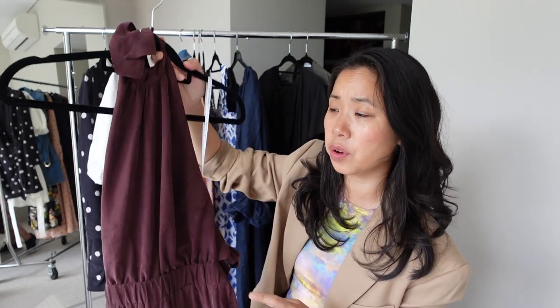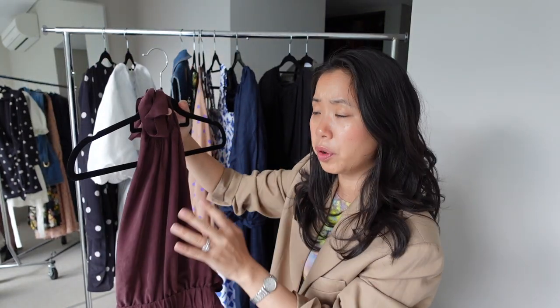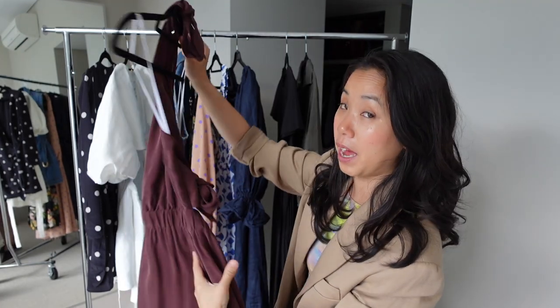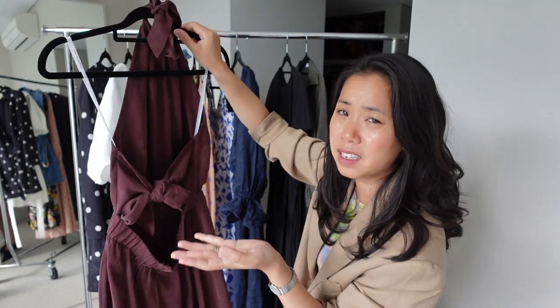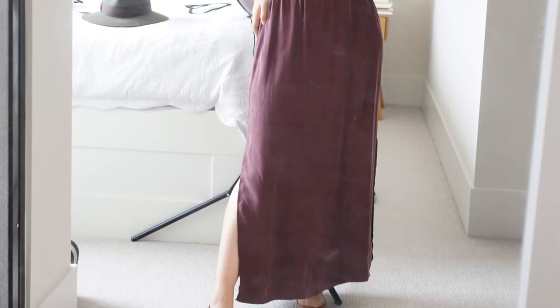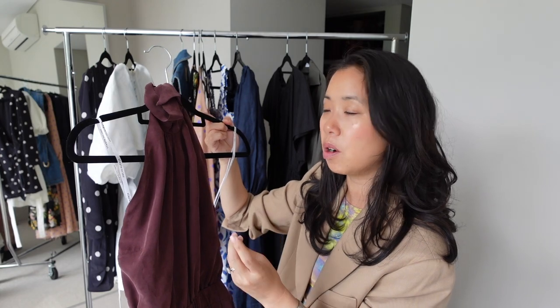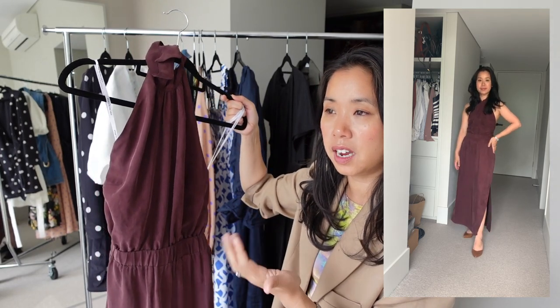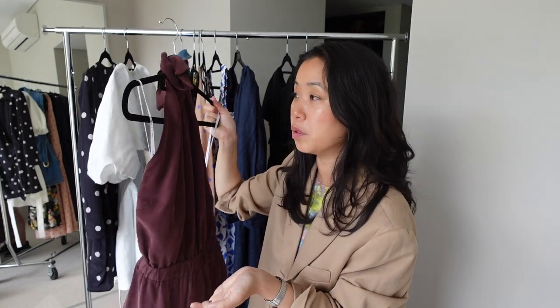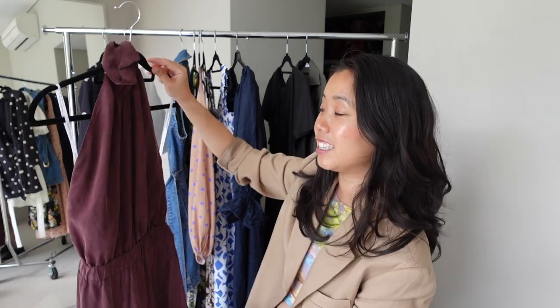The next dress is probably one of the dressier ones on my rack — this espresso brown halter neck from Staple the Label. It's beautifully minimal, but the back is the star of the show with a tie-up section that sets it apart from a traditional halter neck. It's a really beautifully lightweight piece; the color is described as espresso brown but reads more like a dark, cool-toned burgundy. The length hits me right at the ankle, so it can work as an evening gown or dressed down with flat strappy sandals for a garden party — very versatile.